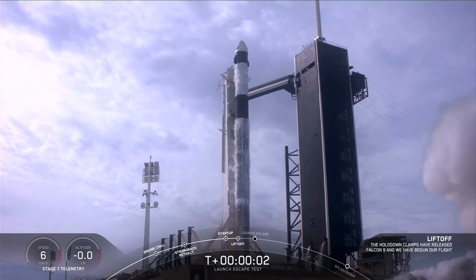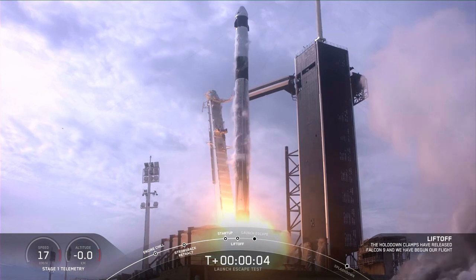Ignition, lift off. Aim high. Go Falcon, go Dragon.